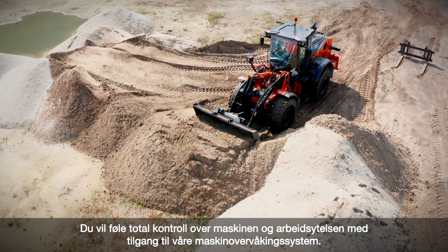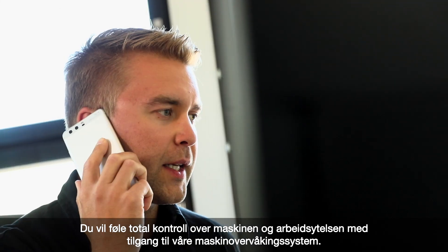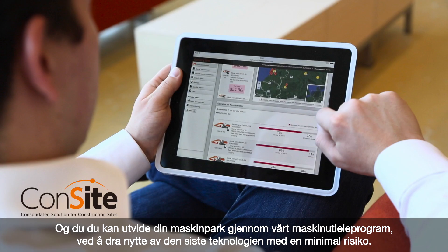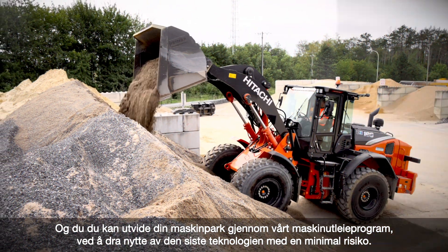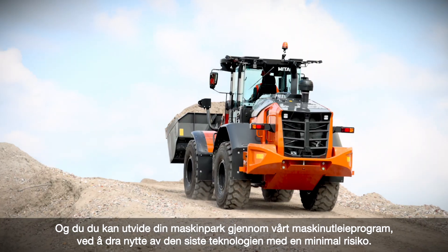Feel in total control of your machine and workload with access to our remote monitoring systems. You can extend your fleet through our premium rental program, benefiting from the latest technology with minimal economic risk.